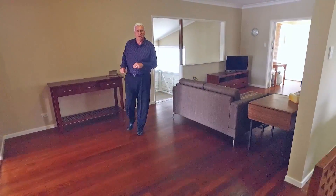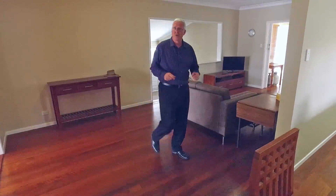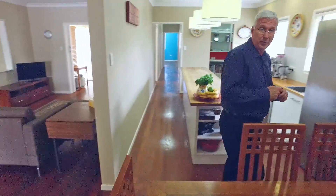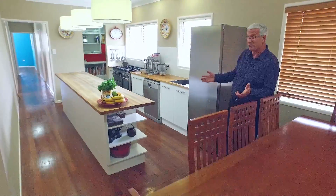I just love the feel of this home. It's seriously spacious with room for the whole family, and there's a great flow to the living areas with these beautiful polished hardwood floors. Plus, what about this awesome country-style kitchen?